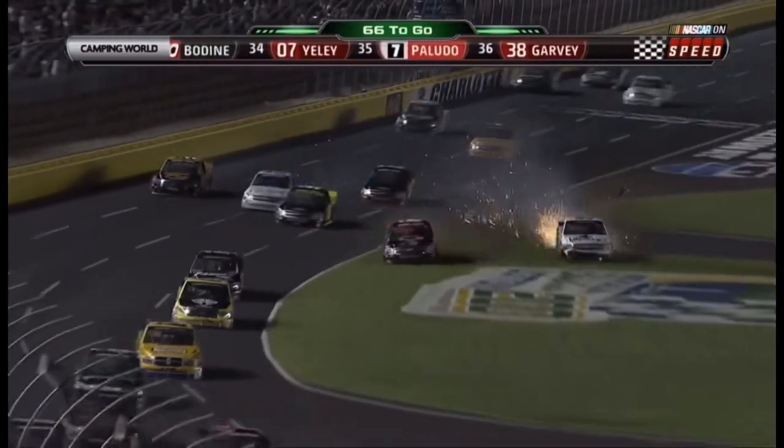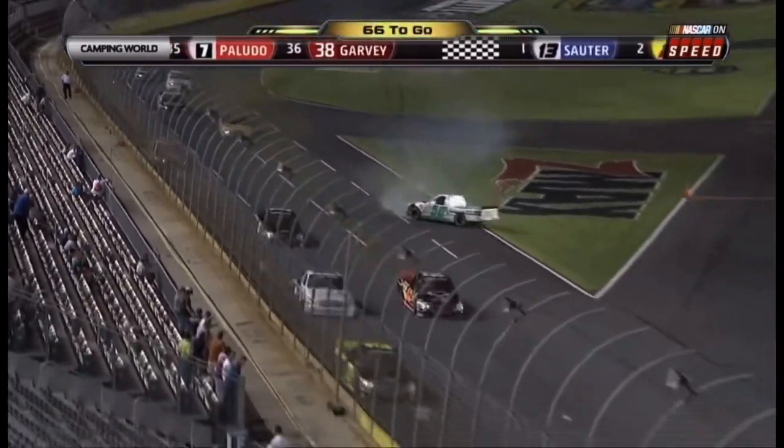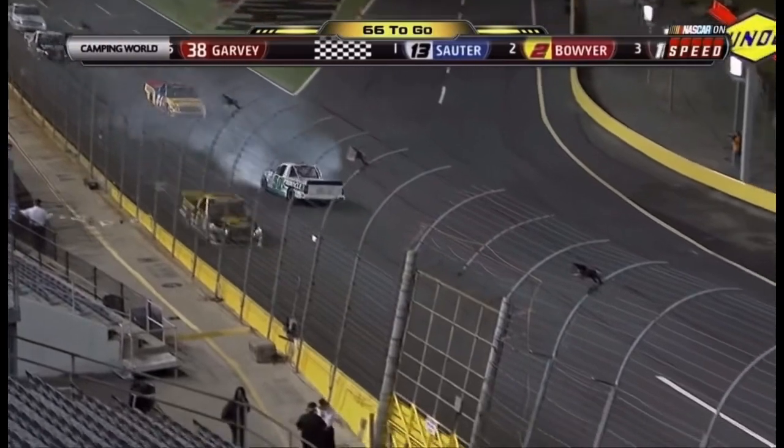He got in — and he's going to crash, right behind him. Check up, check up. Checking to avoid was the 02 of Jamie Dick.